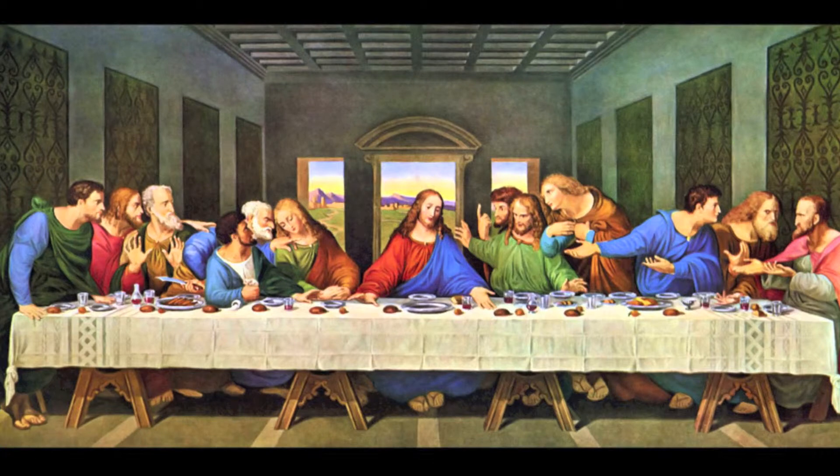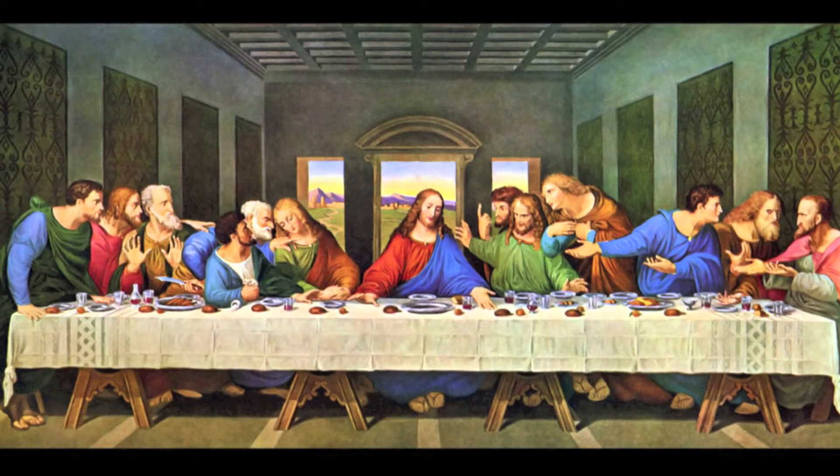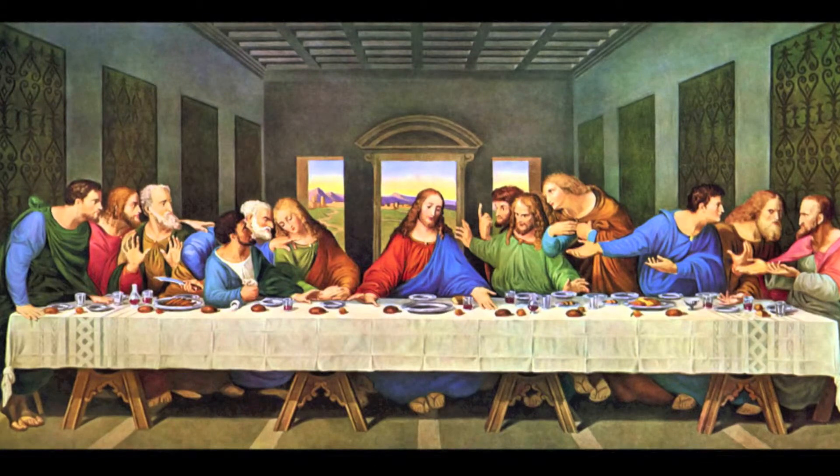Well, for starters, the disciples are sitting in four different groups of three, with Christ being the center of them all. So he's more of what you would call the vanishing point — correct. It seems like we could almost walk to the very back of the room and look out the window. I can see it now, looking out that window at that beautiful scenery.